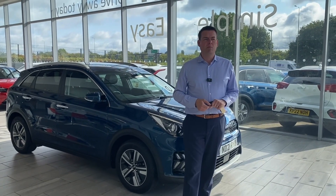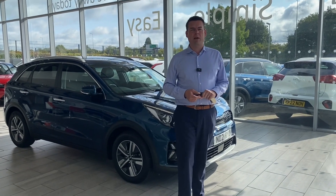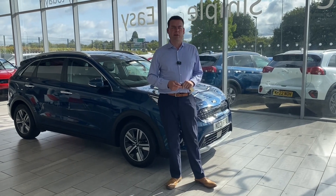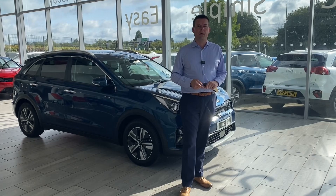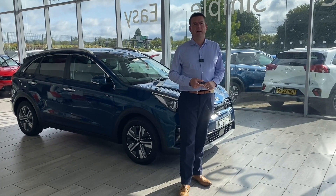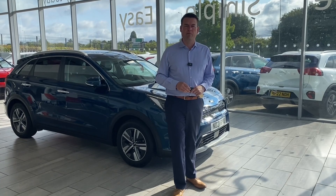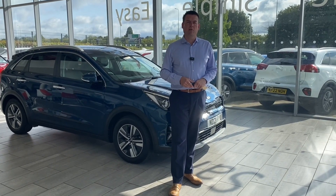If you have a part exchange, we'd love to hear from you. We can make it very simple — you can drive in in your old car and straight out in your new one. Get a valuation on our website or give us a call and we can have those figures in place for when you come down. If you're looking for some funding, we're a Black Horse dealer with PCP and hire purchase finance available. You can apply directly online or we can do it over the phone and have that all in place before you come down.